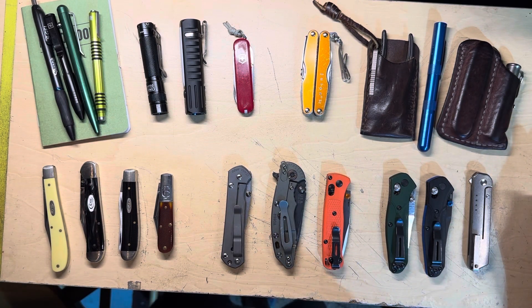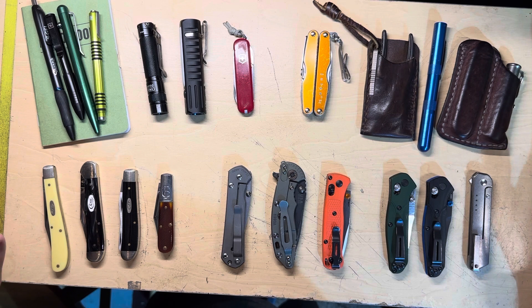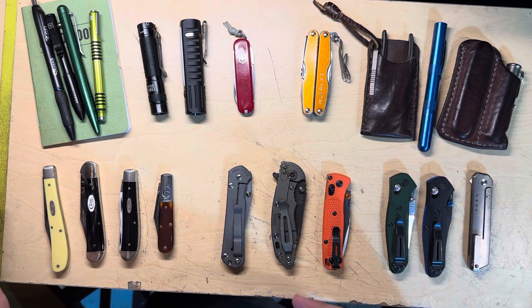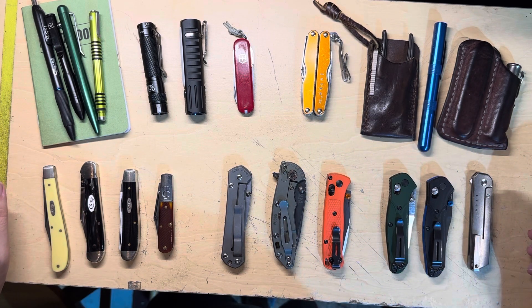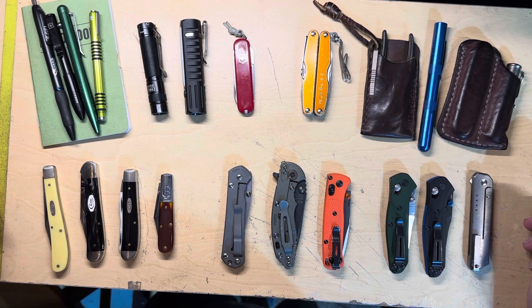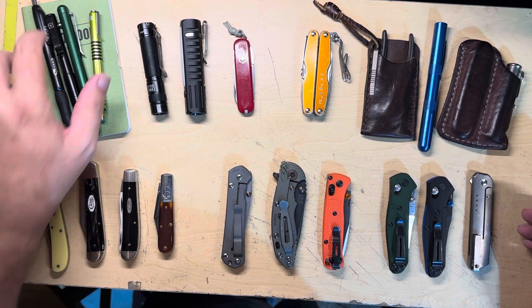Hey guys, Fort Worth Glock Guy here. I thought I would do a pocket dump — these are the things I carry on the daily since my last pocket dump a couple years ago. A lot of the stuff is kind of the same. I'm going to divide this into my daily carry versus my work carry, so you can see how I pick and choose. It's a situational thing — am I going to work, am I at home?